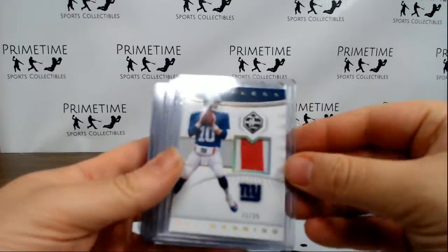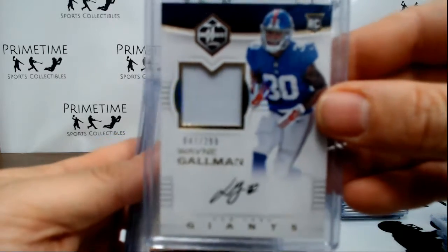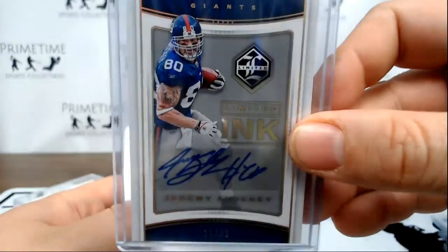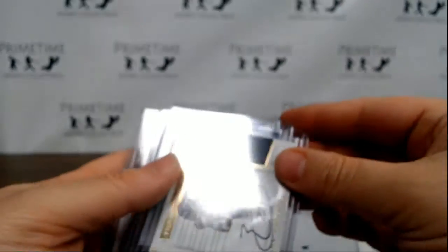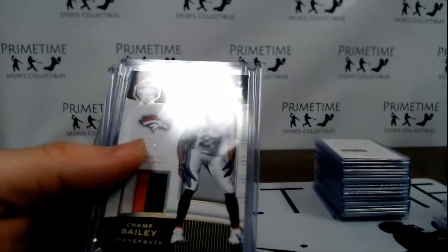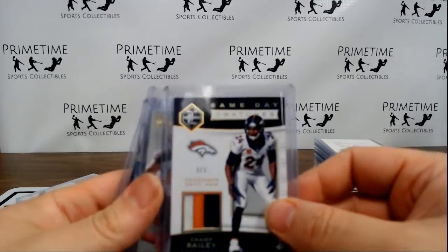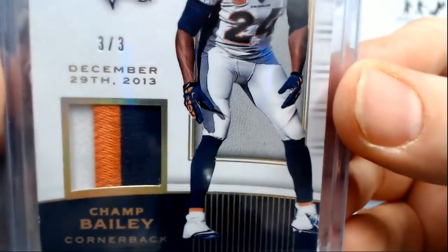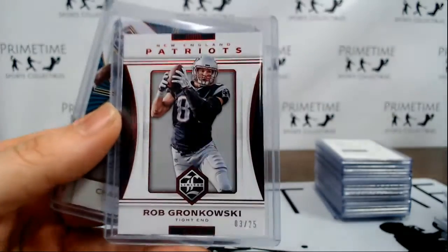A very nice Eli Manning patch to 25. There's a second Gallman patch auto and the second Shockey — I think that one box had all Giants. Mac Collins rookie patch auto for the Eagles. This was nice — Earl Thomas to 15, Seahawks. Seahawks had a decent break. For the Broncos, Chant Bailey 3 of 3 game used patch — very nice. Game Day Swatches: OJ Howard for the Bucs, Gronk to 25.